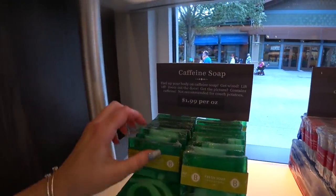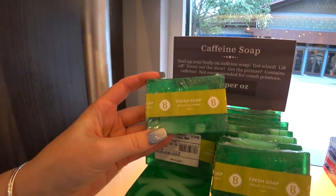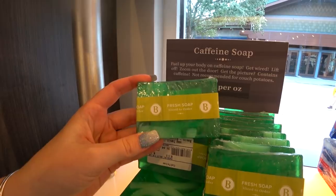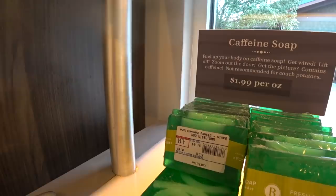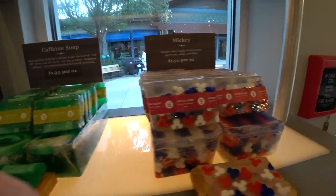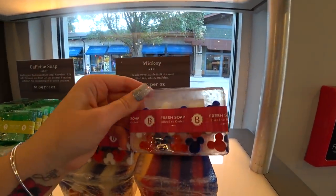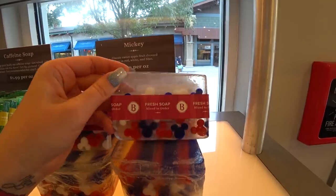Caffeine soap — fuel up your body on caffeine soap. Get wired. Lift off. Contains caffeine. Not recommended for couch potatoes. When you put caffeine on your skin — I have no idea, that's weird. And here's a clear bar with different color Mickey icons, but this is more like red, white, and blue — patriotic colors. It's a sweet apple dressed up in red, white, and blue. Like patriotic Mickey icons.